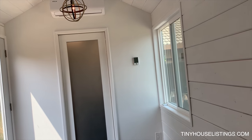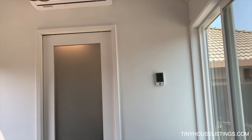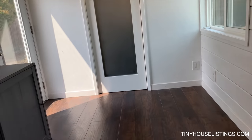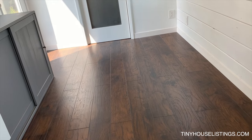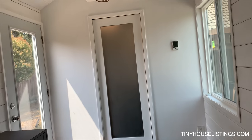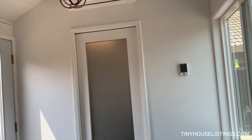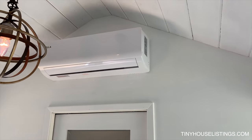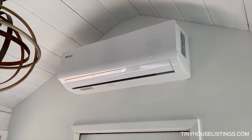The thermostat here controls ambient heated floors — it's very cozy in the wintertime. The floors heat up so your feet aren't cold and it heats up the tiny house pretty quickly. For those really cold nights, we have a mini-split system for heating and air conditioning as well.